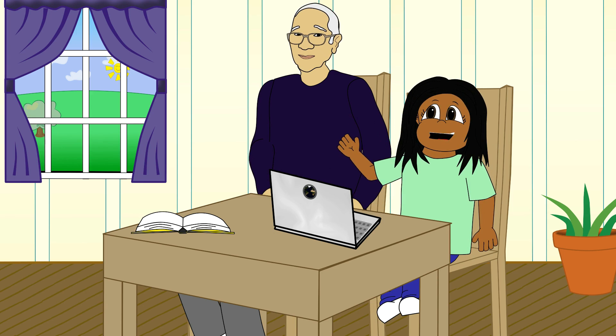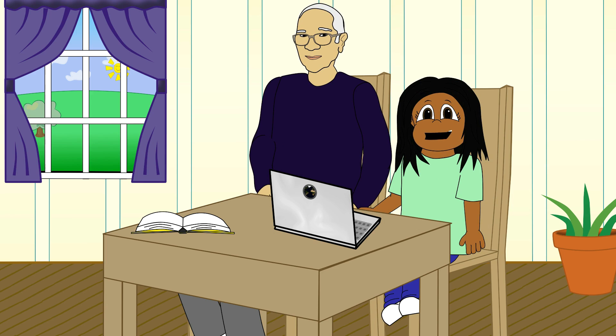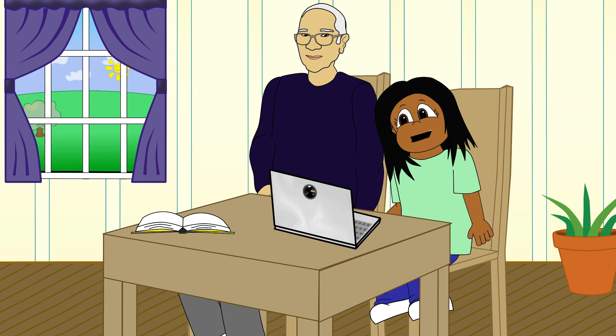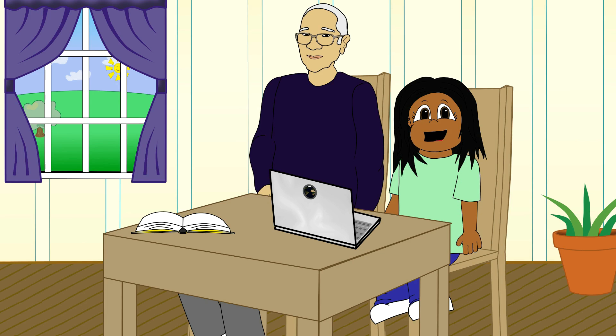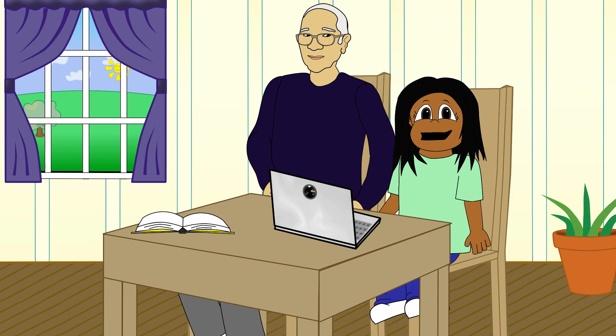Hi, Dosto! Nana is helping me with the computer so I can see if any of my friends sent me messages. It looks like someone sent me a question. Let's see what it says. Dear Asha, why does my stomach growl when I'm hungry? From GT. That is a great question.